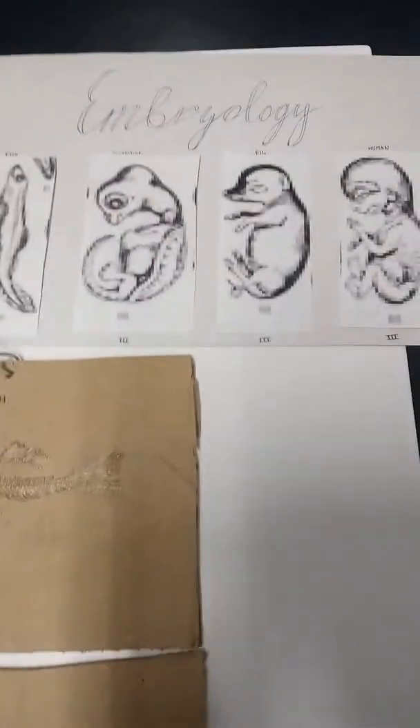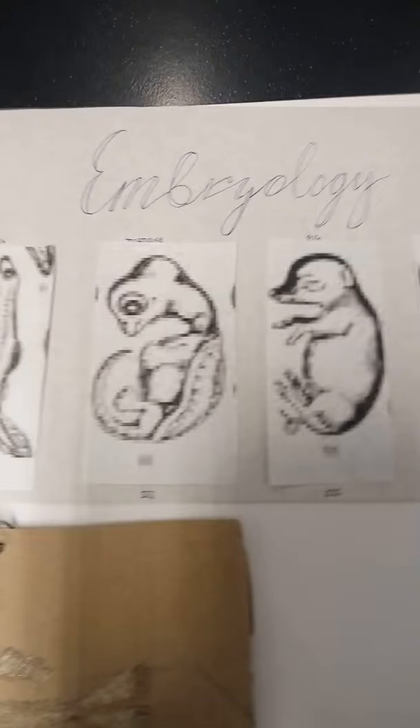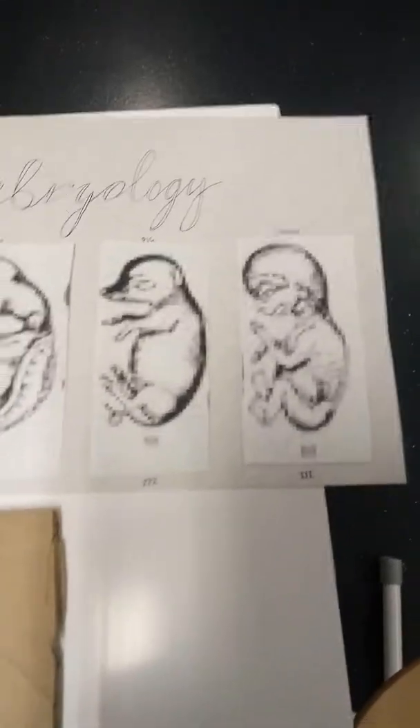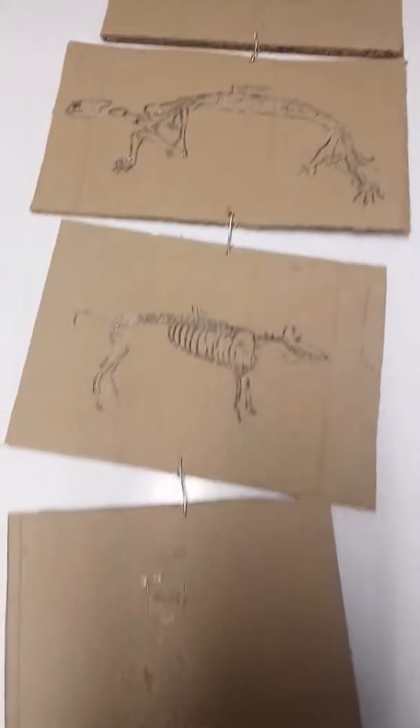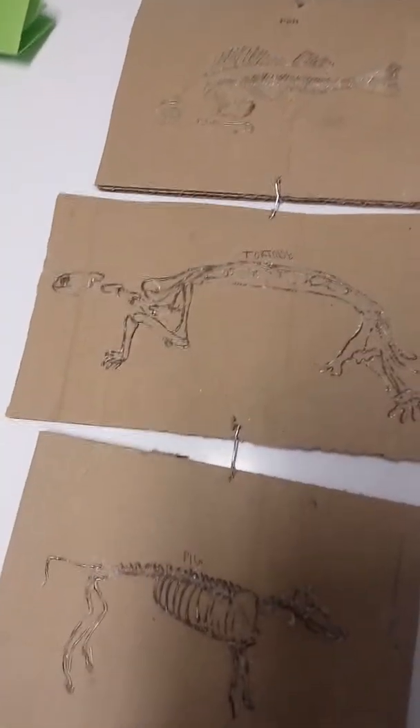Then we get into Chordata, which means central nervous system. This whole phyla has relatively common embryology. Here's where the embryology really makes the big shift between fish, amphibians, reptiles, and mammals. Here are the bone structures — they all have five fingers, legs, arms, a central spine, and a well-developed brain.